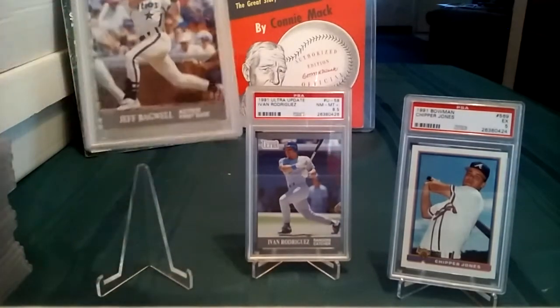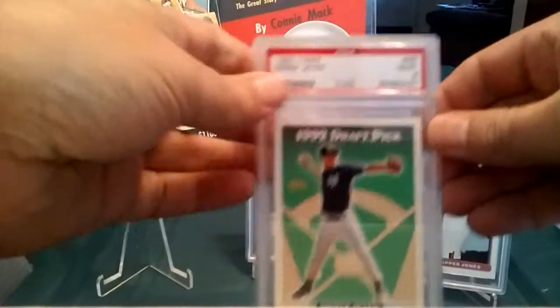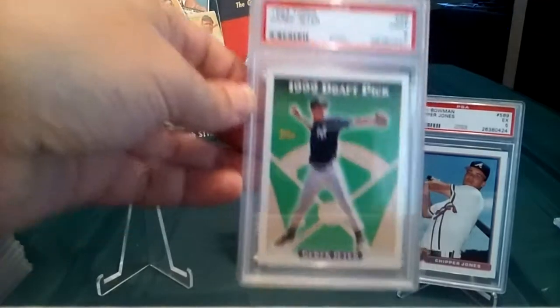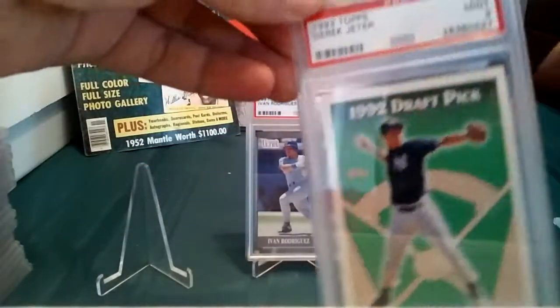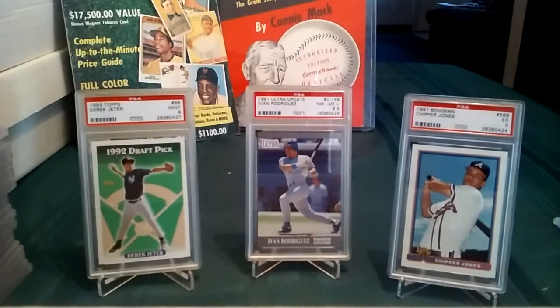Moving on to the next one — it's a '92 Topps Derek Jeter rookie that I gave a nine, and it came back a nine, so that's cool. He's not part of the 300 Greatest Cards of the 20th Century — of course that's his '93 SP — but this is the only Jeter rookie I have and I just had to get it graded.